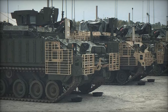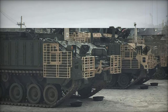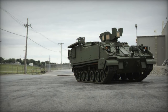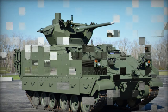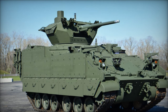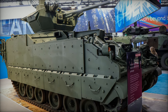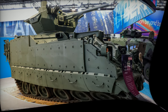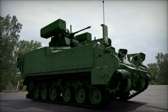The AMPV program began in 2014 with a $383 million Engineering, Manufacturing and Development contract awarded to BAE Systems, producing 29 prototypes. This was followed by low-rate production, which saw 289 vehicles delivered by 2020. While General Dynamics initially contested the contract, alleging that the requirements favored BAE's Bradley chassis, the Army Material Command dismissed the protest, citing logistical advantages rather than preferential treatment.